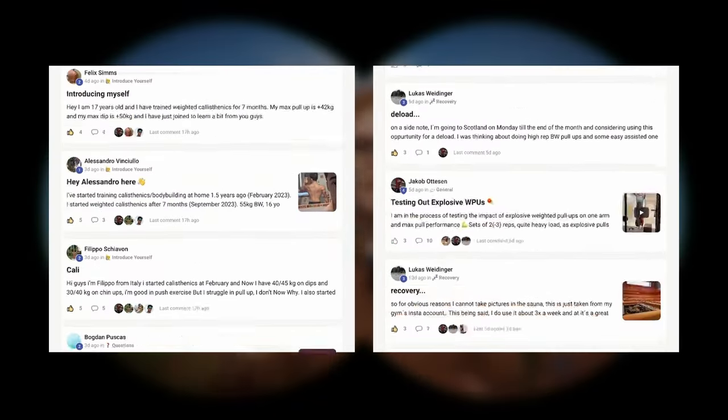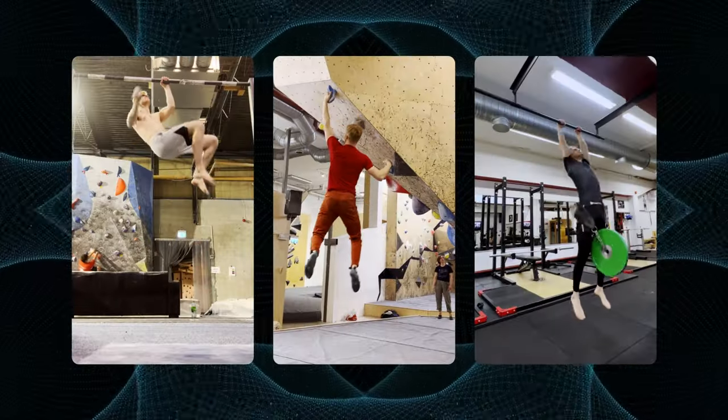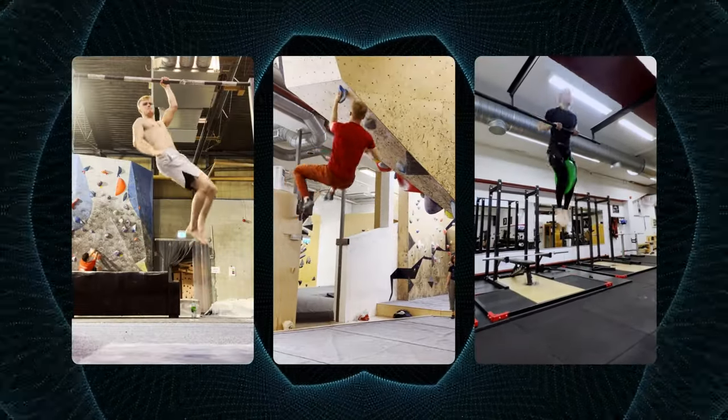If you truly want to skyrocket your progress, click the top link in the description down below and join our brotherhood of passionate athletes that all want to take their strength to new levels and unlock awesome skills as well. In the community we have live calls, courses, monthly challenges and more, so join now while you still have the chance.